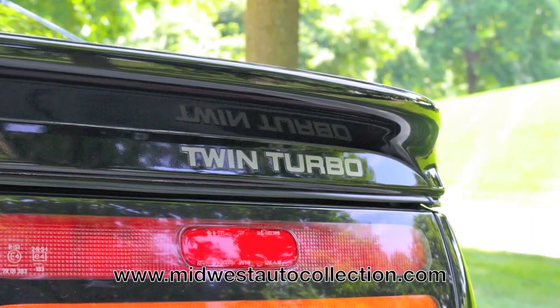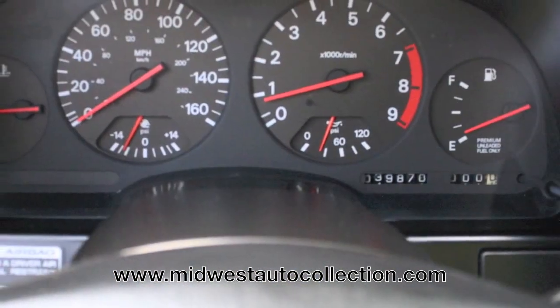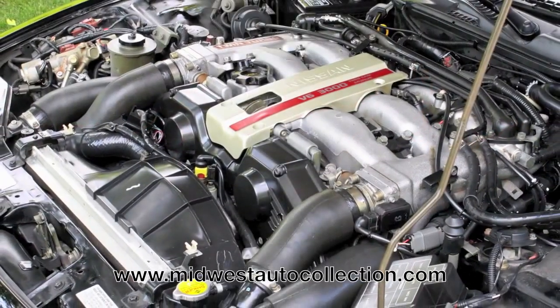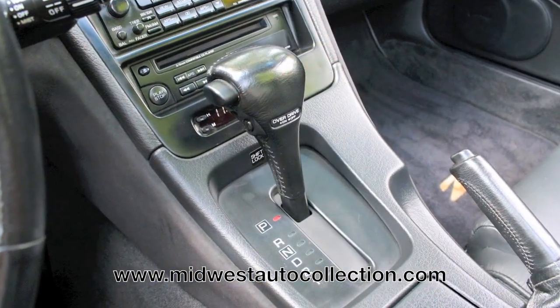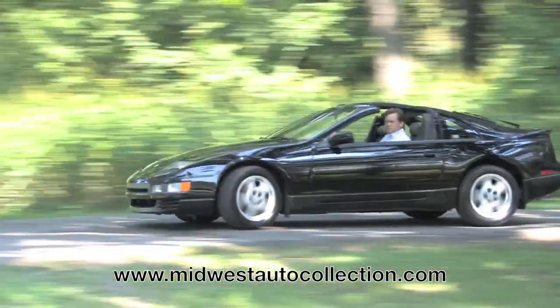Finished in black over black, the two-seat twin turbo coupe has only covered 39,000 miles and, being completely stock and original, it shows and drives excellent. Under the hood is a three-liter twin turbocharged V6 rated at 280 horsepower, routed to a four-speed automatic that runs out to the rear wheels. This combination is particularly smooth, and when the turbos spool up, the mid-range power is awesome.